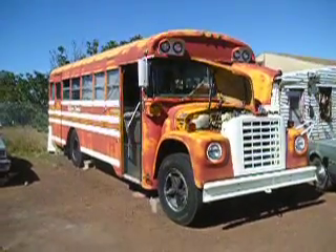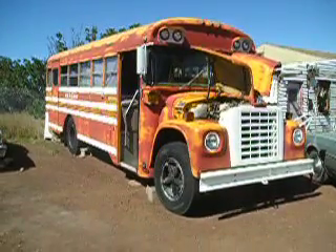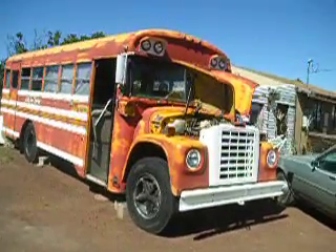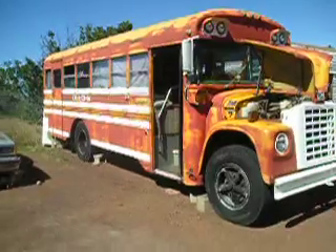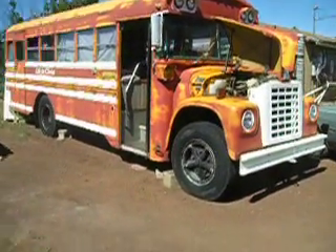It's a 1978 International. It's a 27 foot — it's a 1603, actually it's a 1603. It's got a 345 V8 in it. It's a Bluebird coach. Has a handicap lift in the back, holds 750 pounds.